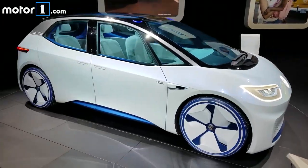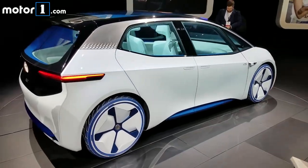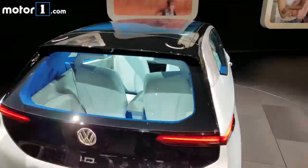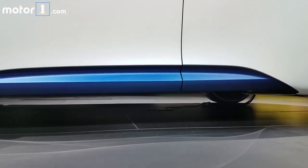Obviously wheels pushed far out to the edges look cool, but it also makes room for the battery pack under the floor and gives extra leg room for the people inside. The ID has liberal use of LED lighting, black and white contrasting elements, the standard concept car fare like cameras in place of wing mirrors and sensors for autonomous driving, and blue accents on the side skirts and even the tires.